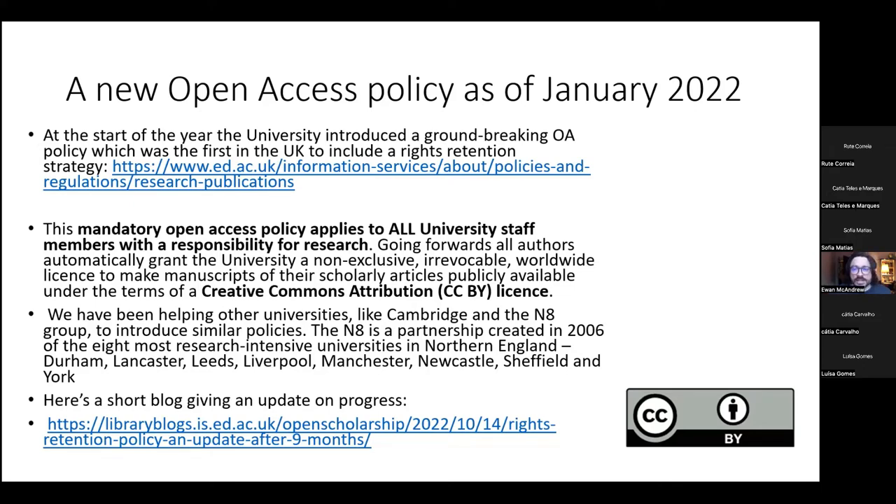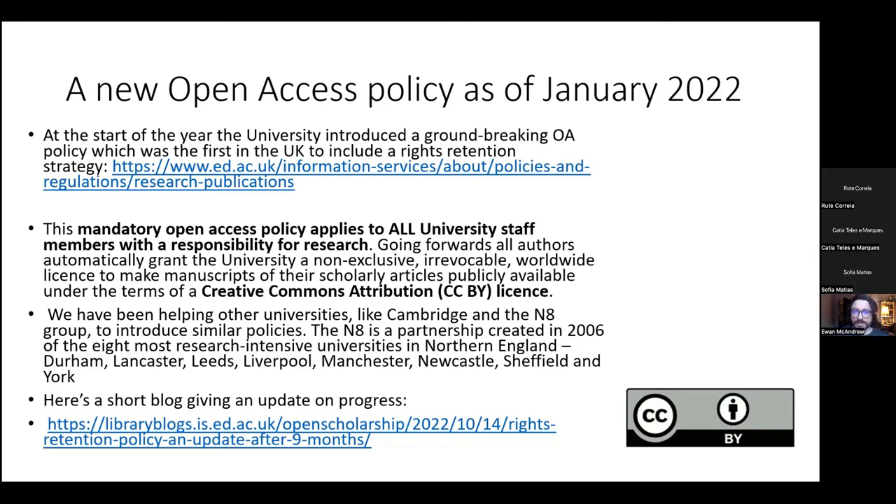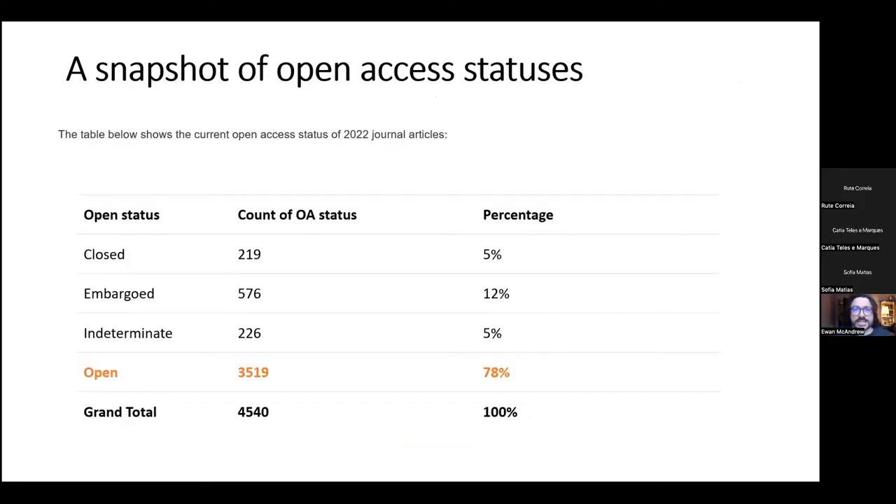We've been helping other universities like the University of Cambridge and the N8 group — a partnership of the eight most research-intensive universities in Northern England including Durham, Lancaster, Leeds, Liverpool, Manchester, Newcastle, Sheffield and York — to introduce similar policies. Dr. Theo Andrew has written a blog on the progress of the first nine months of this open access policy. A snapshot: of 2022 journal articles in the last nine months, 5% are closed and 78% are on an open licence — 3,519 journal articles published in 2022.